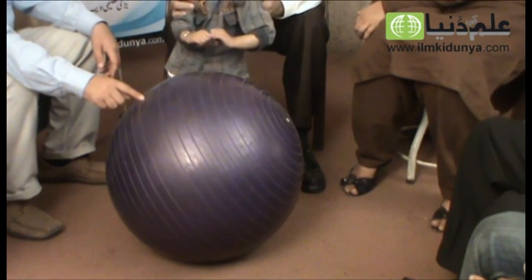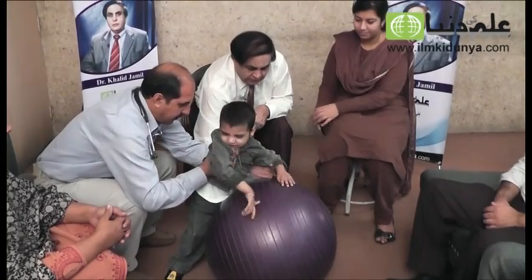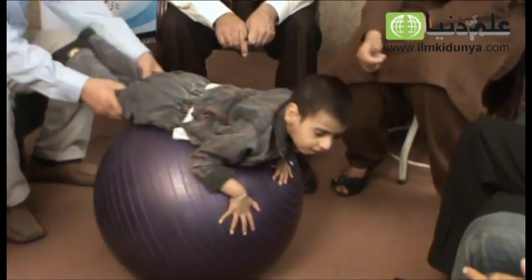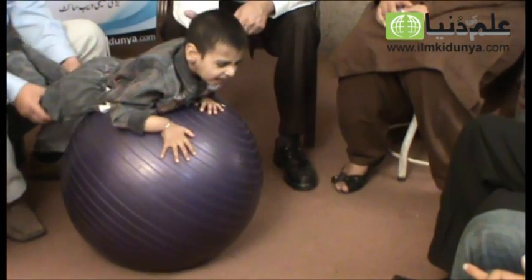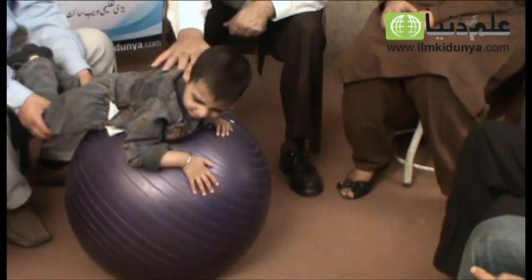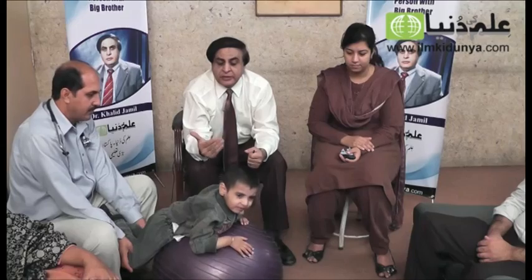Number two, he needs exercises — if you just bring that ball. The second important thing is that we have to build up his paraspinal muscles. To build up his paraspinal muscles and combat the truncal ataxia, we do exercises on the medicine ball. We are going to put Zain for exercise on the medicine ball, and if you look at him, he is trying to lift his neck up, which will create activity in his paraspinal muscles, build them up, and help his ataxia.